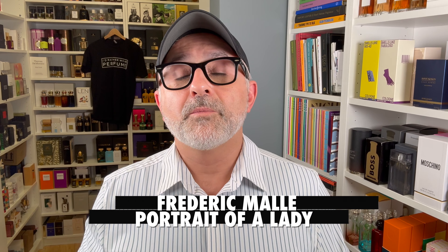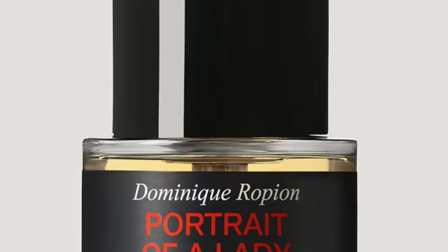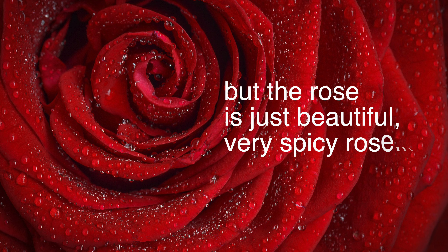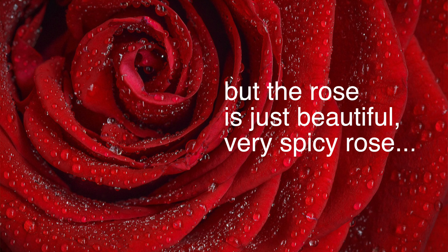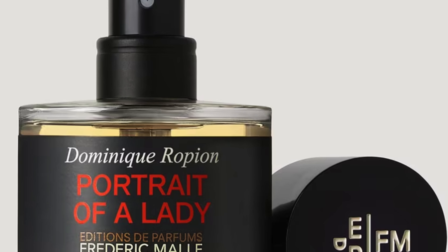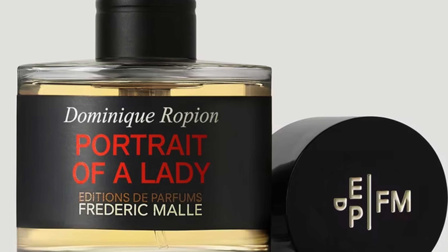Moving on to the house of Frederic Malle — this has got to be on here. It's Portrait of a Lady. It's still a really great fragrance and I reach for it quite often — a love at first sniff. Portrait of a Lady is rose, patchouli, incense, cloves, raspberry, some amber touches, and warm spices. The rose is just beautiful — very spicy, a bit smoky, earthy with the patchouli, and the fruitiness creates a very interesting contrast. Sure, it has gotten butchered a bit thanks to Estee Lauder watering it down, but it still kept the core smell, and it's really addicting.